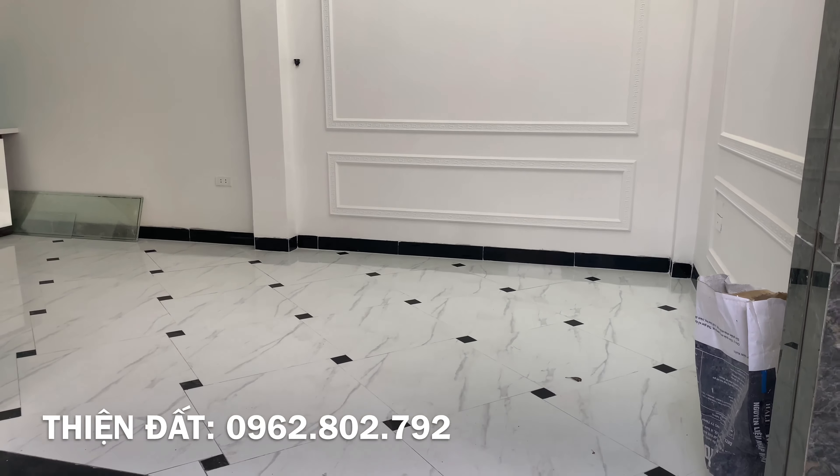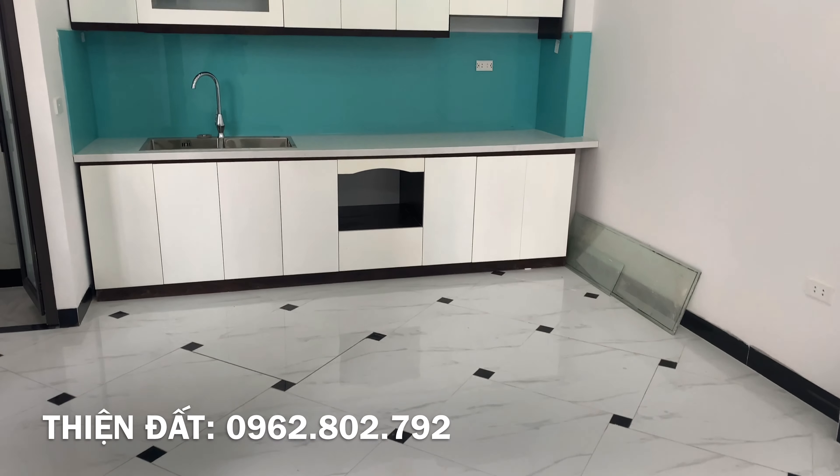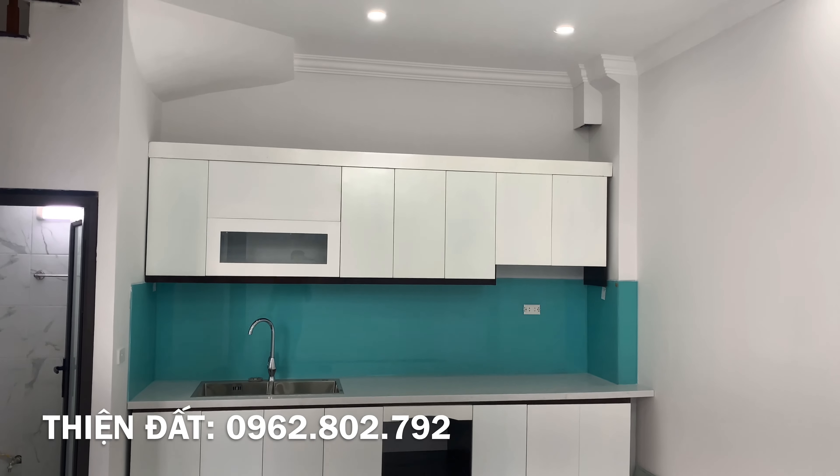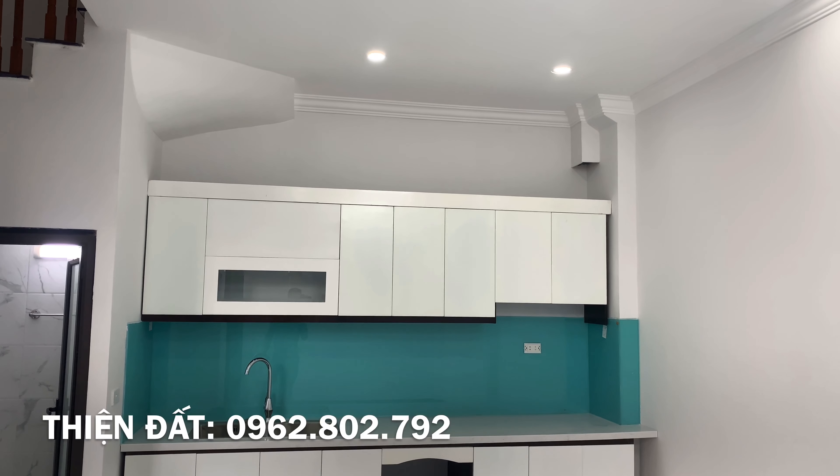Căn này cũng nằm gần với Bệnh viện Biêu Điện, Phố Trần Điền và Khu Đô Thị Định Công. Tổng thể dự án này thì có 5 căn, đã bán 3. Hôm nay em quay cho mọi người xem căn này nhỏ nhất, diện tích 30m2 x 5 tầng.